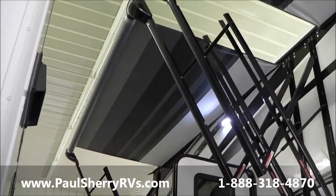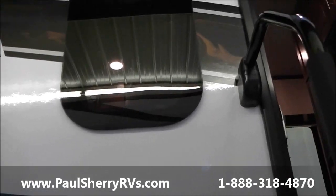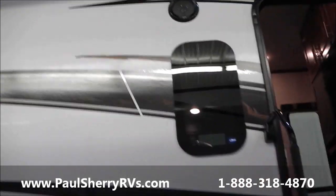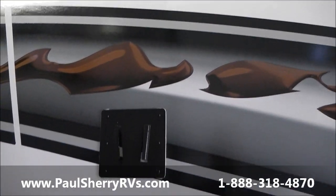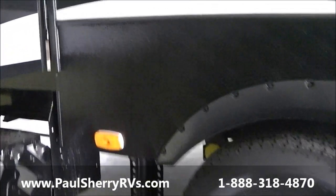This also features the new frameless windows which open from the bottom out, so you can leave them open when it's raining. They have a higher tint, seal better, and the seal is not exposed to the elements. It has outside speakers and a TV bracket — the same bracket that's inside. It also features the leveling system in front and behind the tires.